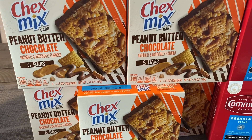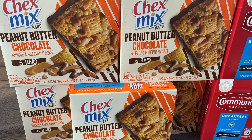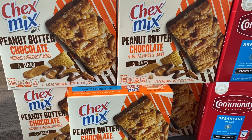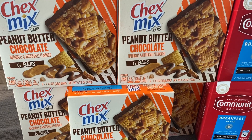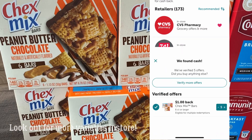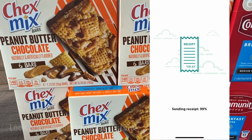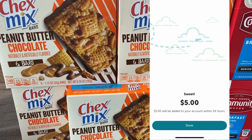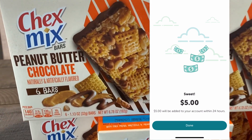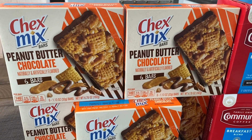First up are the Chex Mix bars. These are regularly $5 and something cents at CVS but on sale this week for just $1.99. Check your Ibotta account for a $1 rebate — limit of five. They're showing cookies and cream flavor and other varieties. They end up being just 99 cents per box, and that's six bars. That is a pretty fantastic food deal.